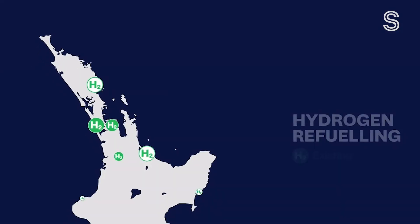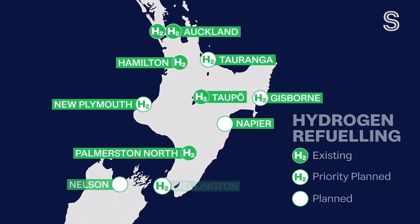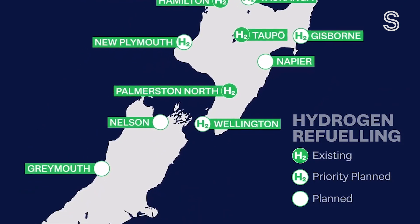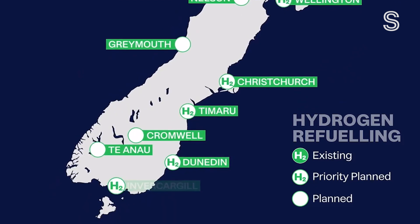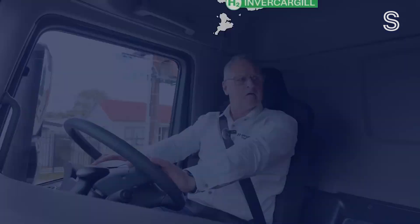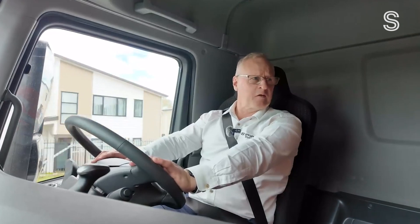"It's got a fundamental role in our whole energy system as we go forward, both reducing our reliance on fossil fuels, but also taking advantage of our renewable potential." This is the nationwide refuelling network planned over the next few years. All the stations would be less than 400 kilometres apart, aiming to give people and businesses confidence to invest in hydrogen vehicles, like this Hyundai Exeunt truck.